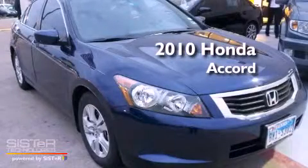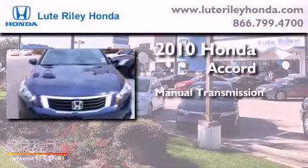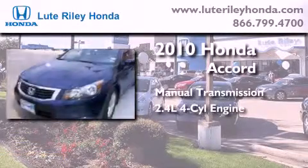This is a 2010 Honda Accord. This four-door sedan has a manual transmission and an inline four-cylinder engine.